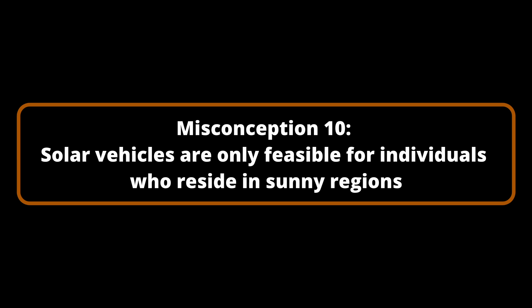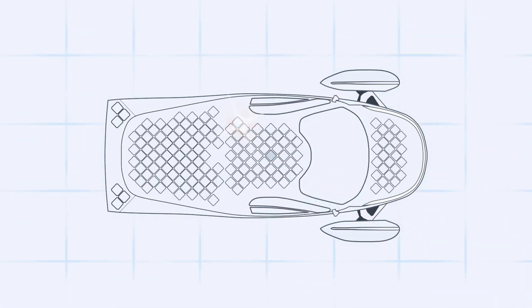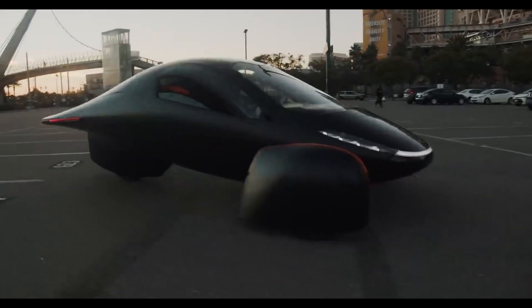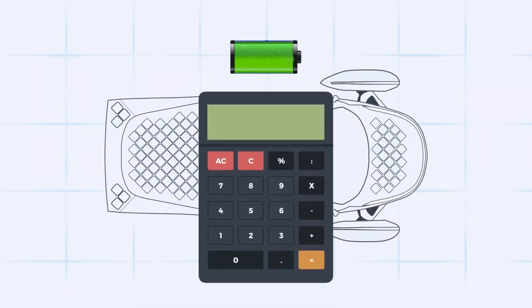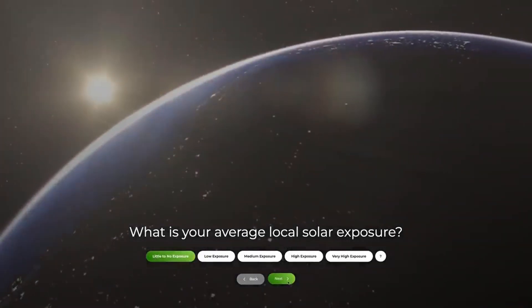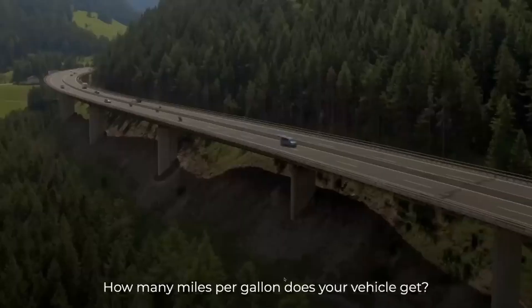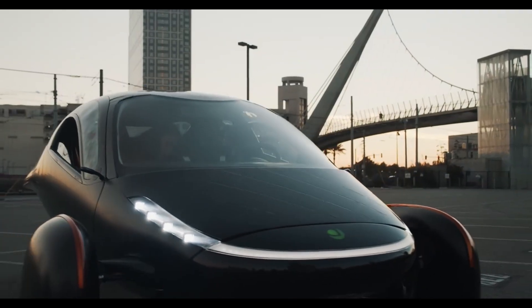Misconception Number 10: Solar vehicles are only feasible for individuals who reside in sunny regions. While Aptera does indeed perform extraordinarily well in regions with high sun exposure, solar mobility is suitable for all individuals, not just those in warm climates. Aptera's calculations, based on data from the National Renewable Energy Laboratory, indicate that it is possible to accumulate approximately 8,000 miles of free solar power transportation each year, even in the cloudiest regions such as Seattle or Ireland. This accounts for over half of the average annual mileage of American drivers. By visiting aptera.us/savings-calculator, you can estimate the number of free solar-powered miles and the amount of money you would save based on your traveling habits and location.